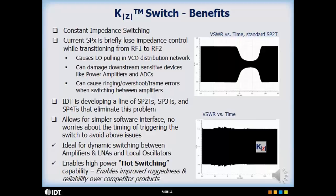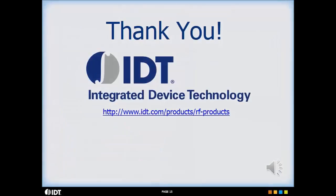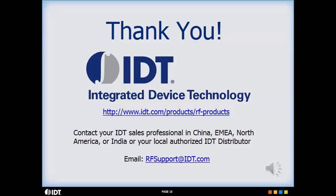KZ technology is ideal for dynamic switching between multiple devices and enables high power hot switching capability where it could otherwise not be considered. Thank you for your time, and please make sure to visit IDT's RF website for a more complete look at our product portfolio. For additional information and support, please use the email shown.